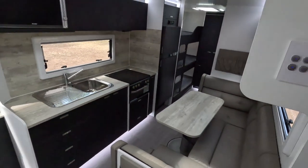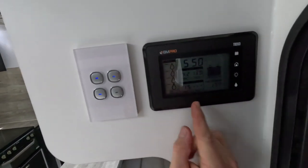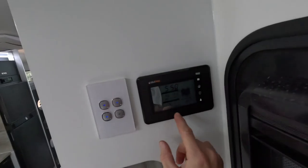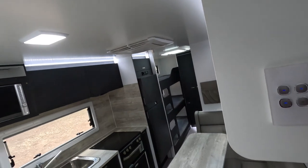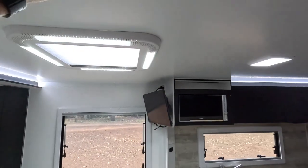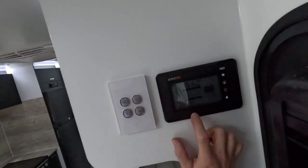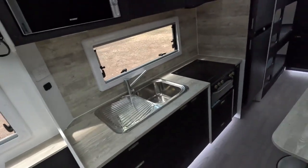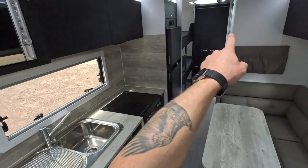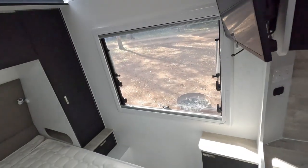I'm going to run you through the inside first. As you walk in the door, you've got your battery management system. You can see here it's getting 1.5 amps on the roof — we've got the solar panel running. It's currently in semi-shade, so that's why we're only getting 1 amp, but it's still got 17 hours left in it.